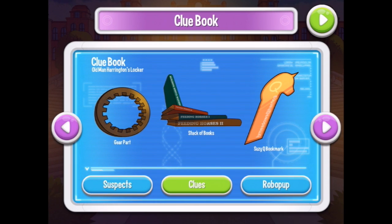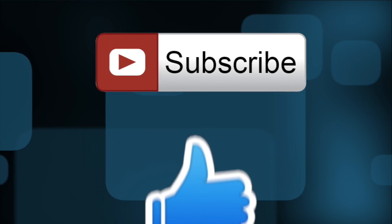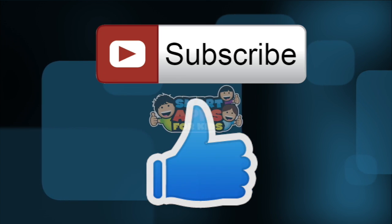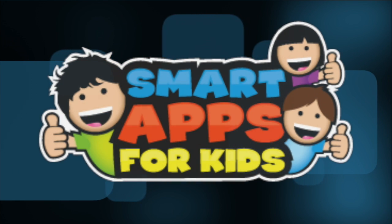If you want to see the next part of this mystery, you're going to have to leave a comment at the bottom of the video as a clue to let me know that you'd like to see some more. Thank you for watching. Don't forget to subscribe and give us a big thumbs up for new app demos every single day. Thank you.